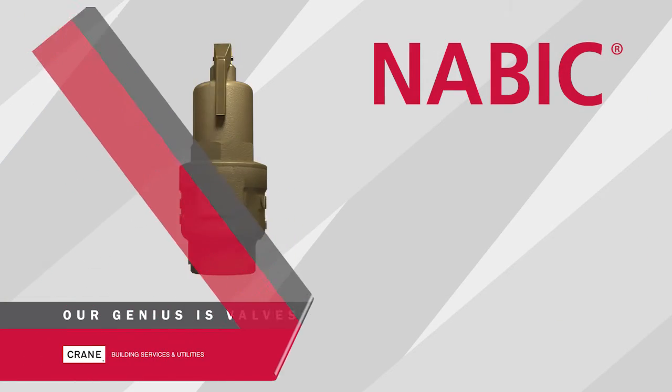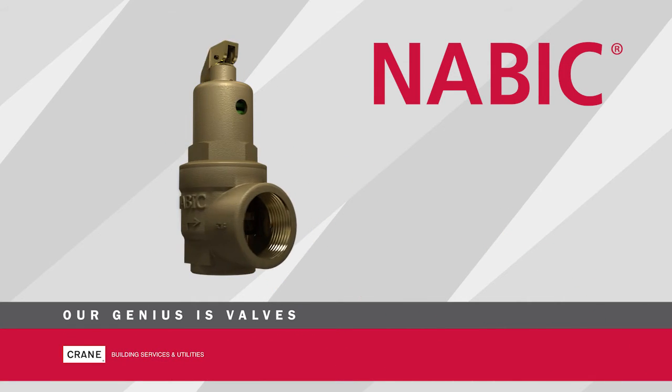Our genius is valves. Talk to the experts.